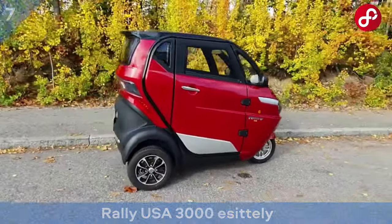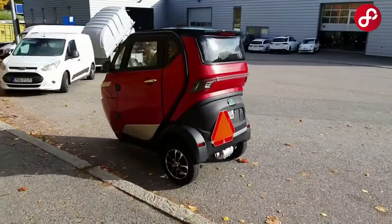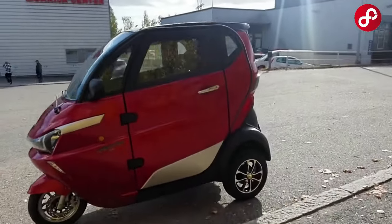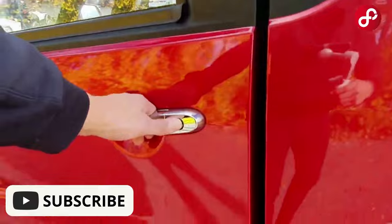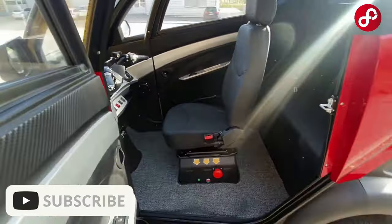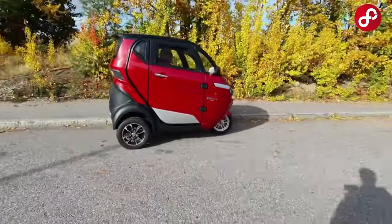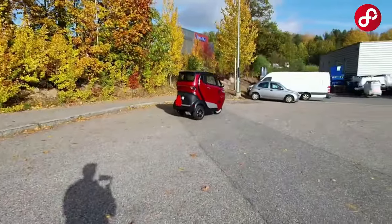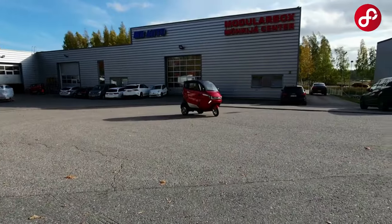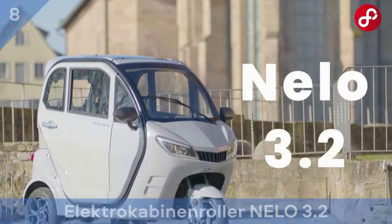Rally USA 3000 — discover your freedom on the road. Traffic congestion in cities and the search for environmentally friendly transportation make electric scooters more popular. In this context, we are happy to introduce the Rally USA 3000, a magnificent electric scooter. It has a stylish and robust design that transports you effectively both in the city and in the countryside. Durable materials and striking appearance make you stand out on every ride.